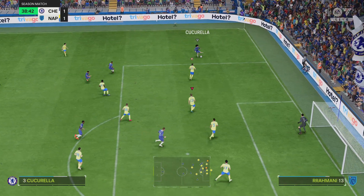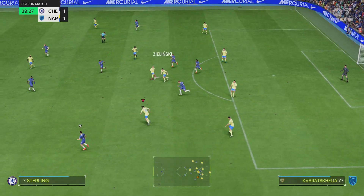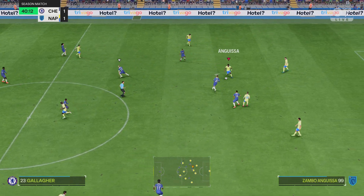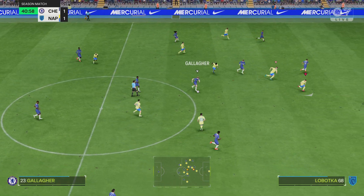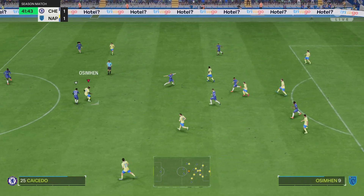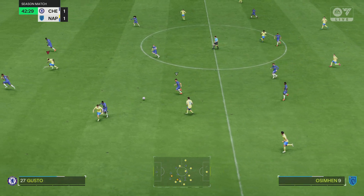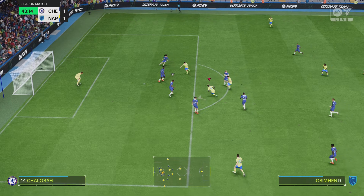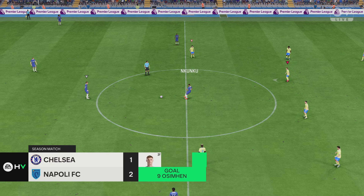It's neat passing, confidence on the ball — but then the commentator's curse comes into play. Politano — clean challenge. The defence runs right behind him. Osimhen — he's in with a chance, and there is the goal to re-establish their advantage.